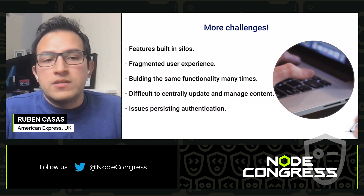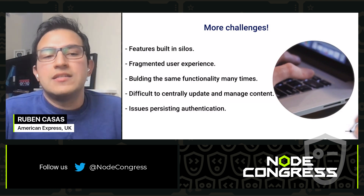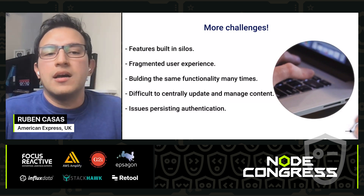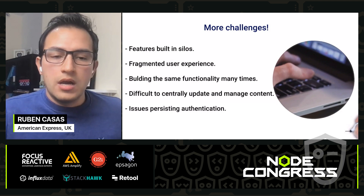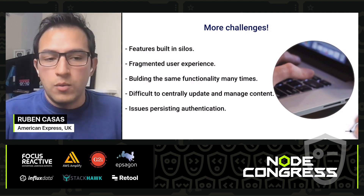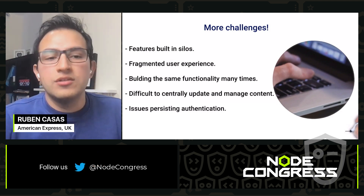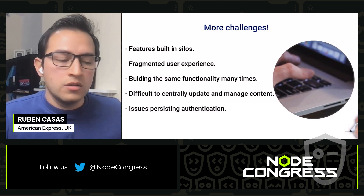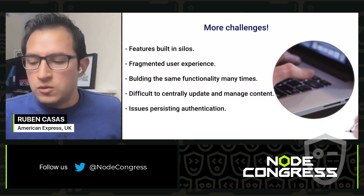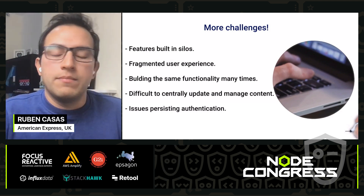We start building the same thing over and over again — there is no reuse. It also becomes really difficult to upgrade and manage, since it's hard to update something in one place and have it propagate throughout the website. And when you have authentication issues — where a website asks you to log in again even though you just logged in on another part of the site — we end up with persistent authentication problems.